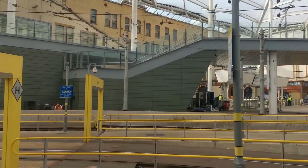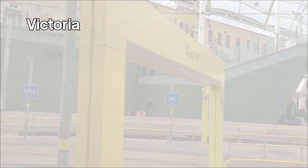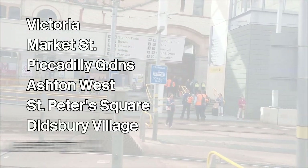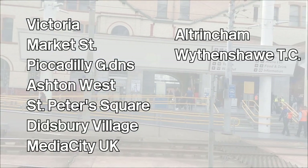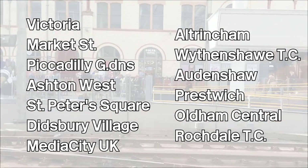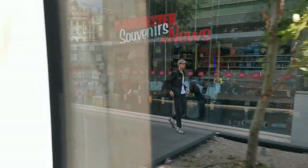So in no particular order we need to travel to Victoria, Market Street, Piccadilly Gardens, Ashton West, St Peter's Square, Didsbury Village, Media City UK, Altrincham, Wythenshawe Town Centre, Audenshaw, Prestwich, Oldham Central, and Rochdale Town Centre. I'll be ticking them off as we go along, so let's go.